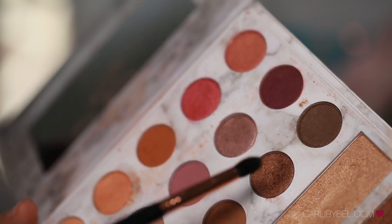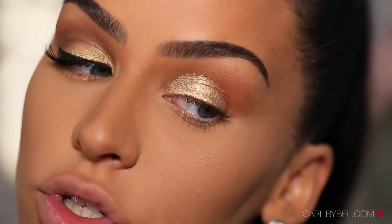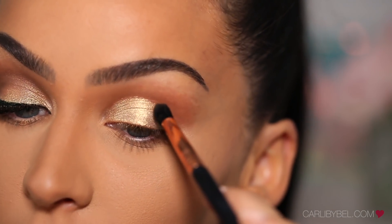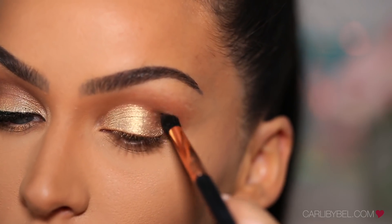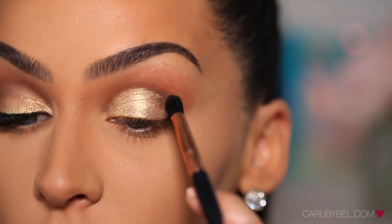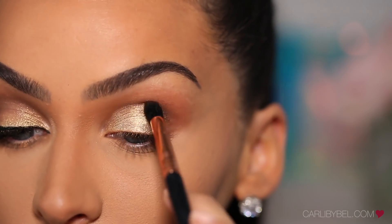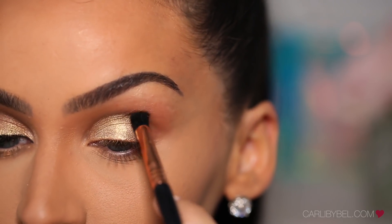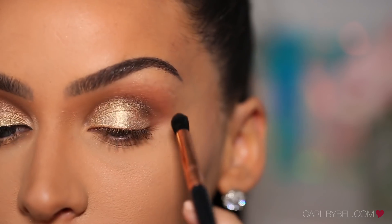With my E45, I'm picking up a little bit of this darker matte and I'm applying that also in the crease, right above the shimmer shade, just to add a little bit of depth. You can mix in a little bit of the lighter matte as well. I'm just very lightly applying this so I can shape my eye a little bit.